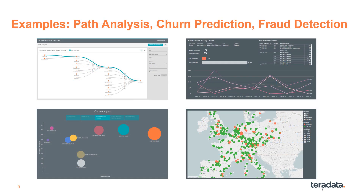For example, path analysis shows the dominant path of the customer journey for retailers. Churn analysis is used to predict and prevent lost business before it happens. And fraud detection is used to identify unusual patterns to mitigate risk at financial firms.